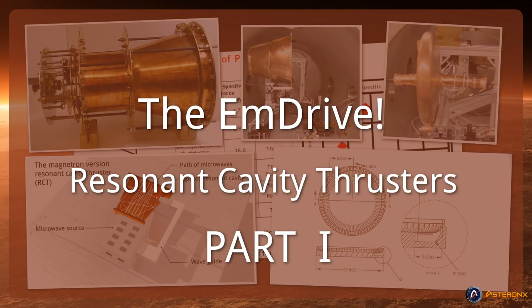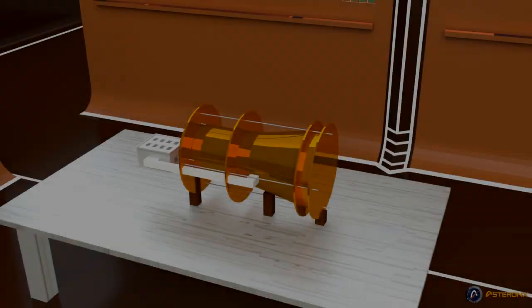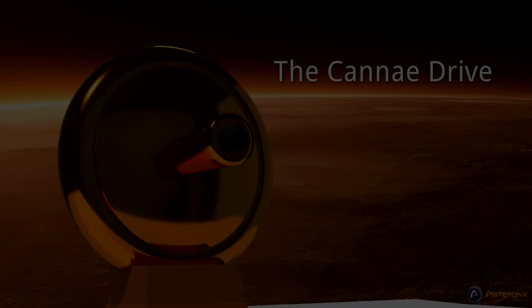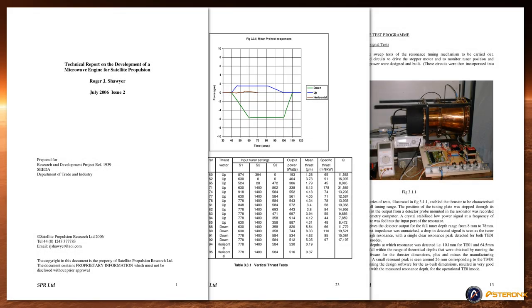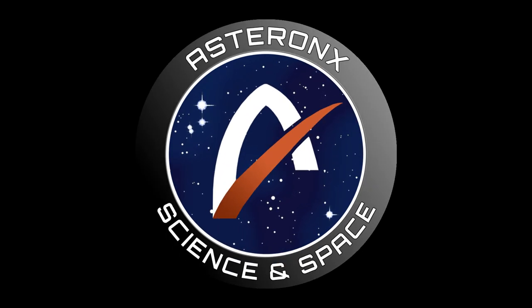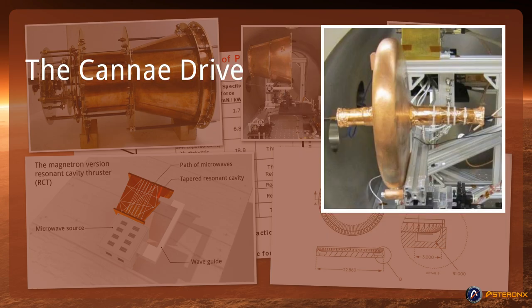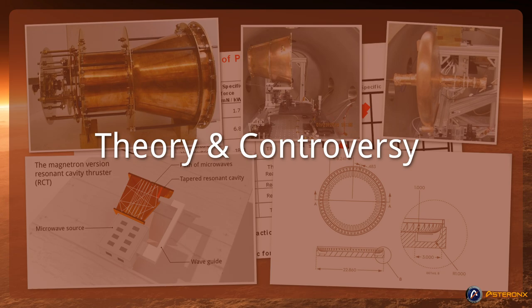Today's topic: the M-Drive. Hello and welcome to AstronX, researching and discussing things of science, technology and space. Thanks for stopping by. I'm Todd. I'm Nathan. We're your hosts. In this video, we're going to discuss the M-Drive and the Cannae Drive, as well as provide you with some theory of how they work and why they are controversial.